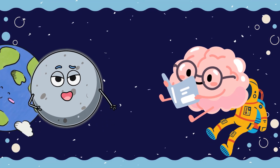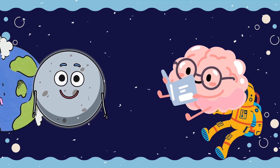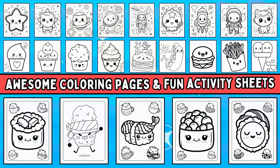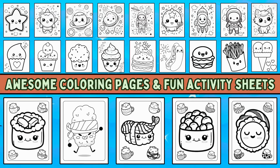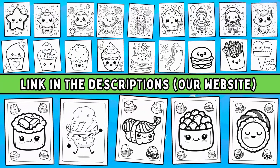Did you enjoy learning about these solar systems on our brain adventure? We have a whole bunch of awesome coloring pages and fun activity sheets just waiting for you. Check the link in the descriptions. Until next time, see ya!